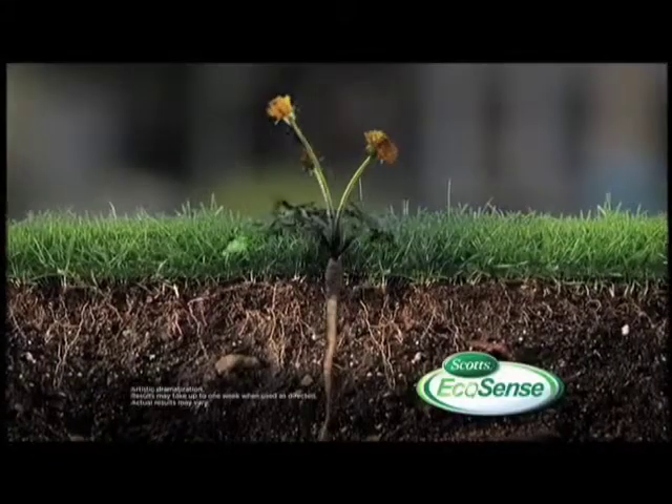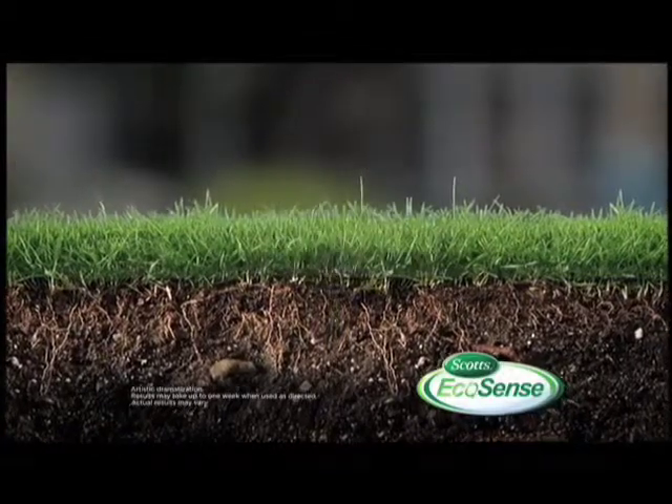When you spray it on your lawn, the iron disrupts the weed cell membrane. You'll notice that the weeds turn black and disappear a few days later. What's left is healthy grass.